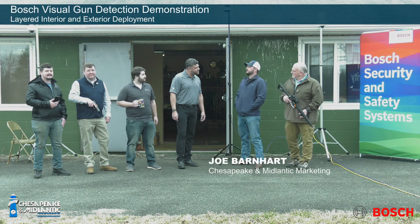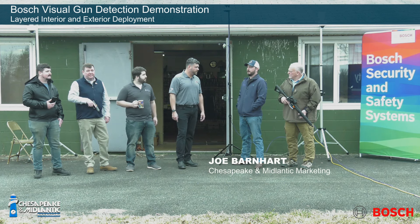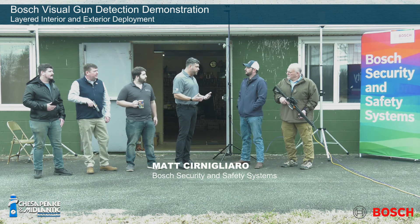We're at a facility today to test Bosch's new visual gun detection. We're super excited to have a field evaluation going on here for our gun detection system.